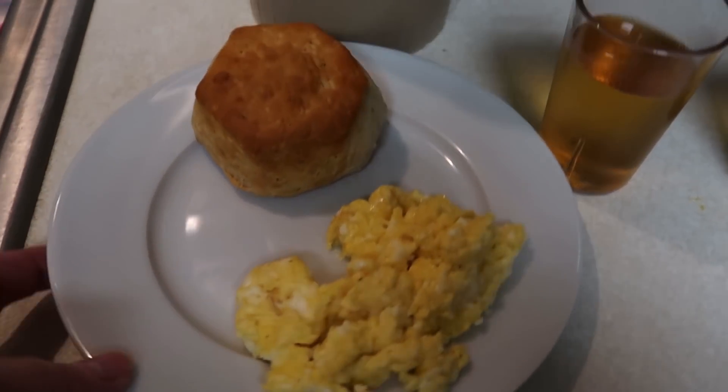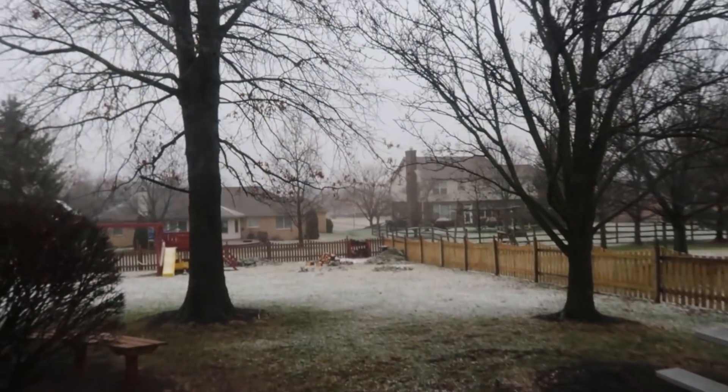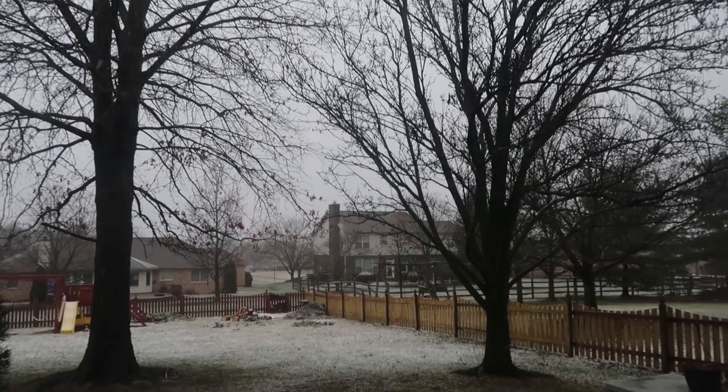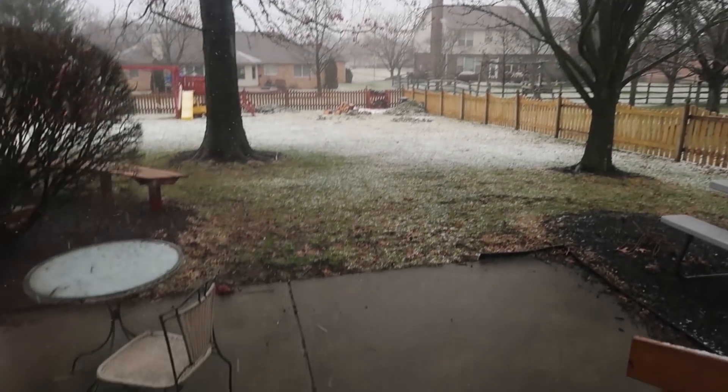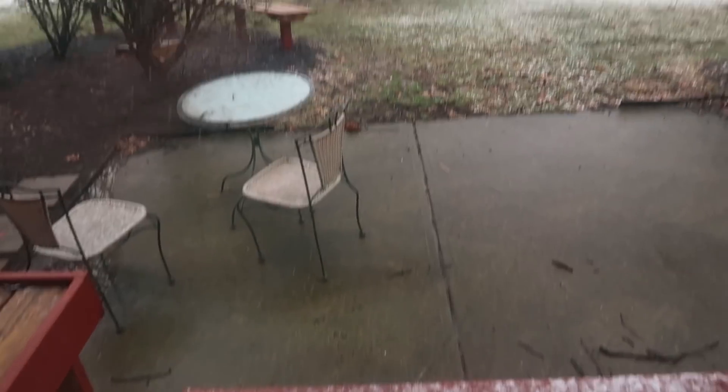So today's breakfast: scramble, biscuit, and some apple juice. See if you guys can see it — it is snowing! I didn't want my other camera; this one is not picking it up so well, but there it is, a little bit. It's snowing! Okay, so now it is almost lunchtime, so we'll go make some lunch here in a minute.